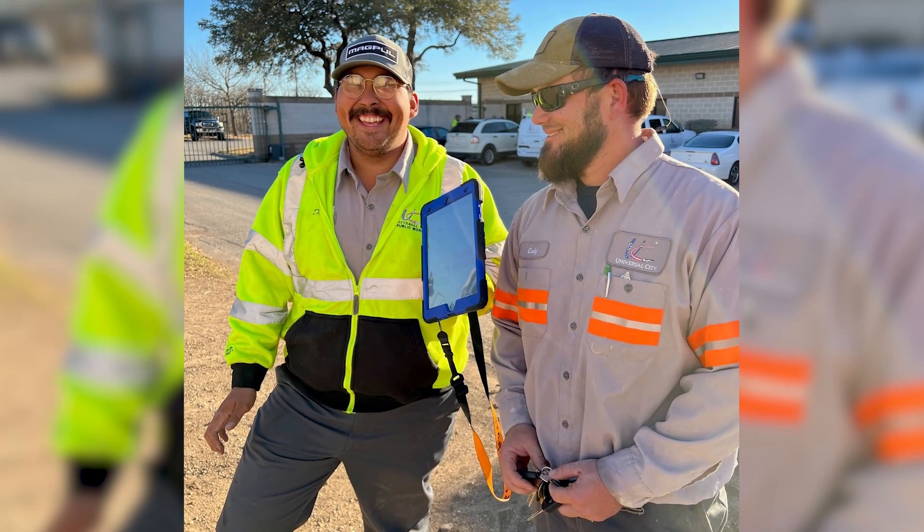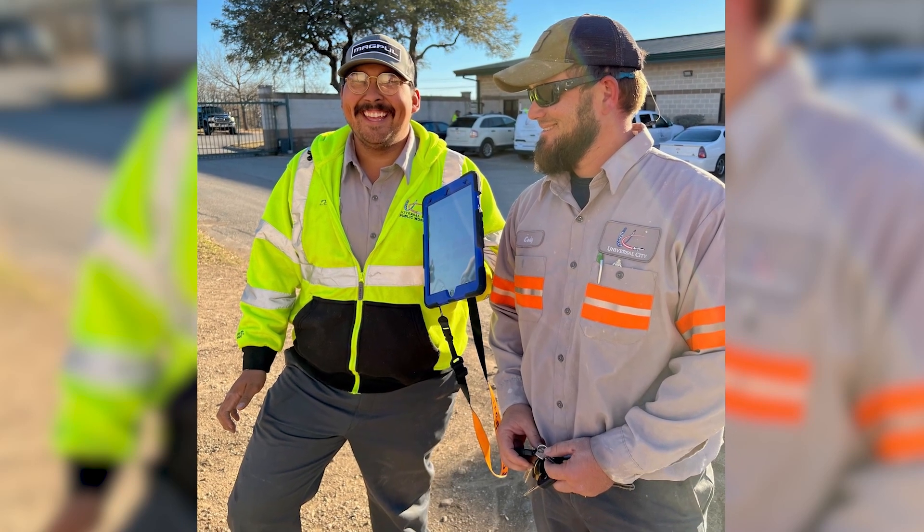As a public works director for Universal City, I oversee 43 employees here. I'm in charge of the water and wastewater utility system as well as the utility administration.